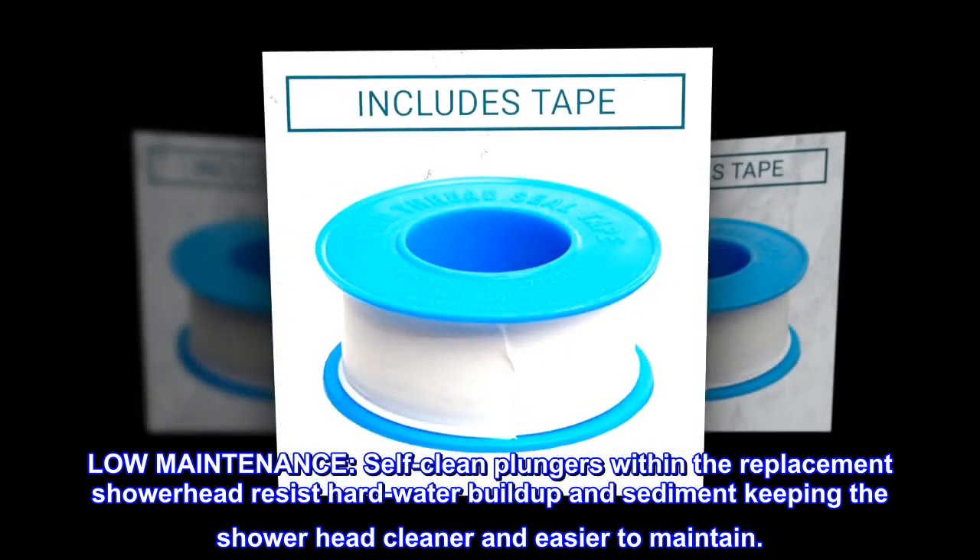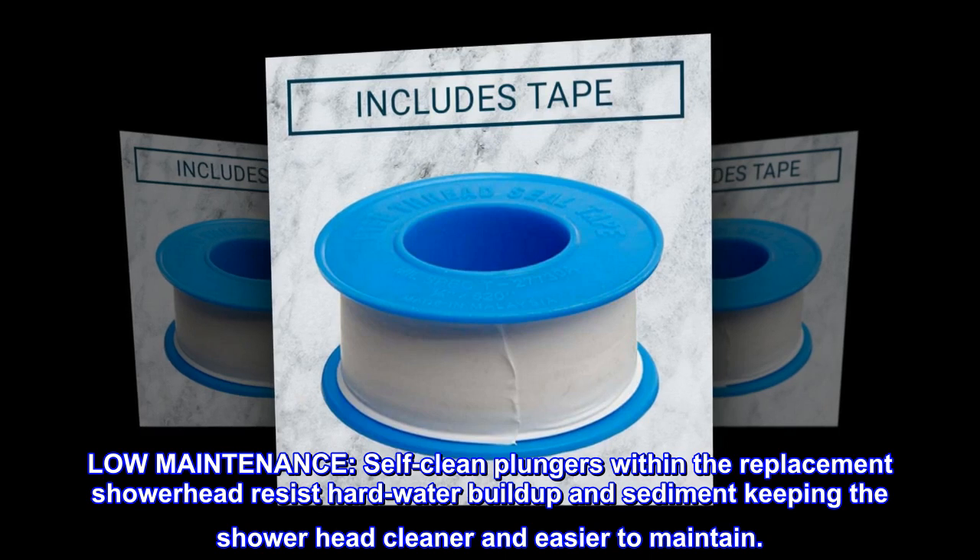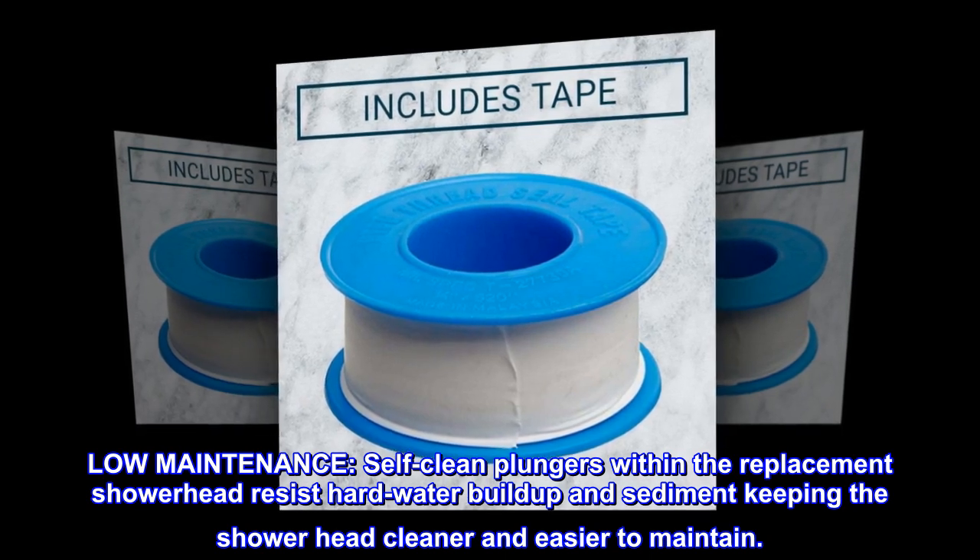Low-maintenance. Self-cleaning plungers within the replacement showerhead resist hard water buildup and sediment, keeping the showerhead cleaner and easier to maintain.